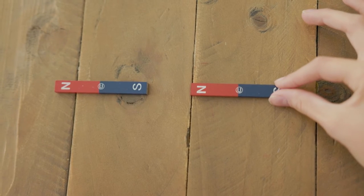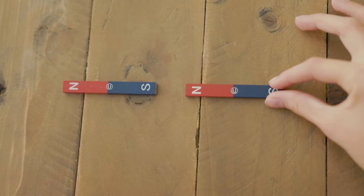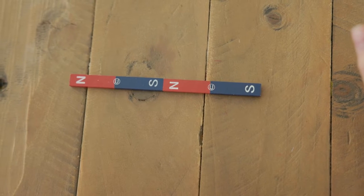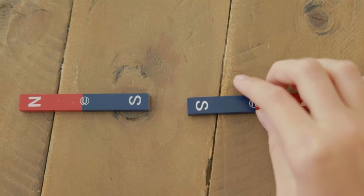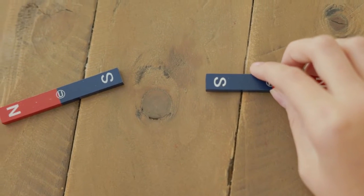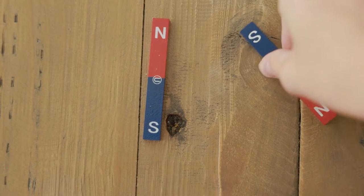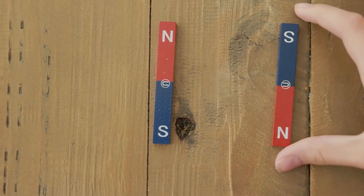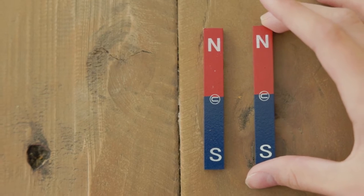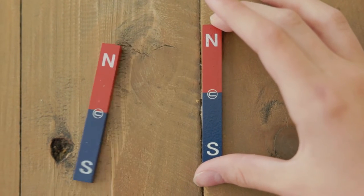Have you ever heard the phrase 'opposites attract'? This concept is well demonstrated by a simple pair of magnets. Flip them one way and they snap together, but turn them over and suddenly they push away from each other. This happens because every magnet has a north pole and a south pole. The north pole of one magnet will attract the south pole of another, but put two north poles or two south poles together and the magnets repel each other.